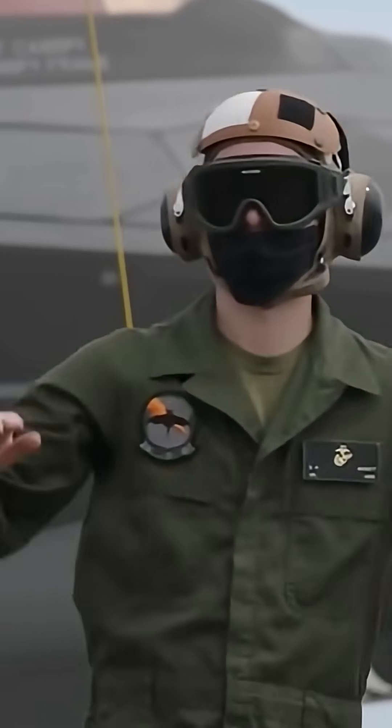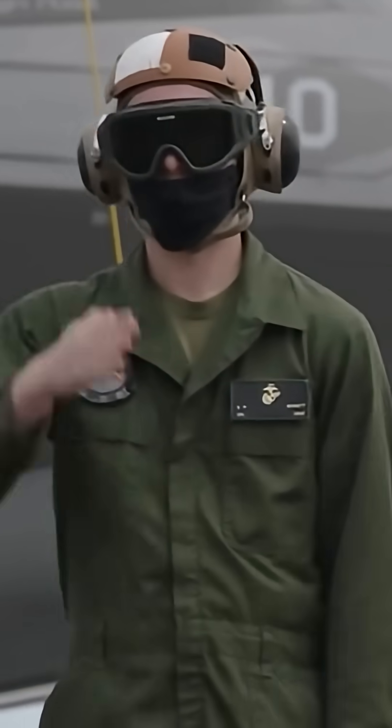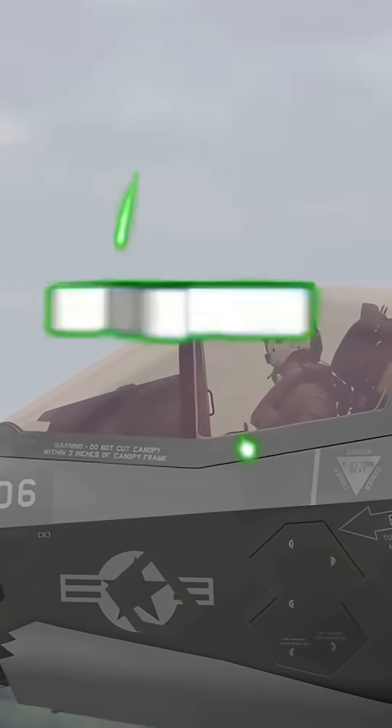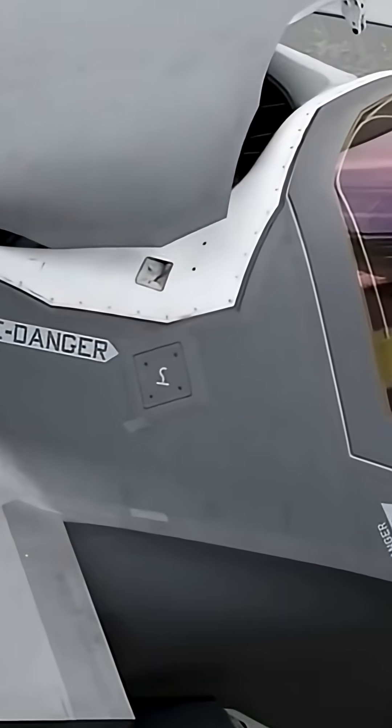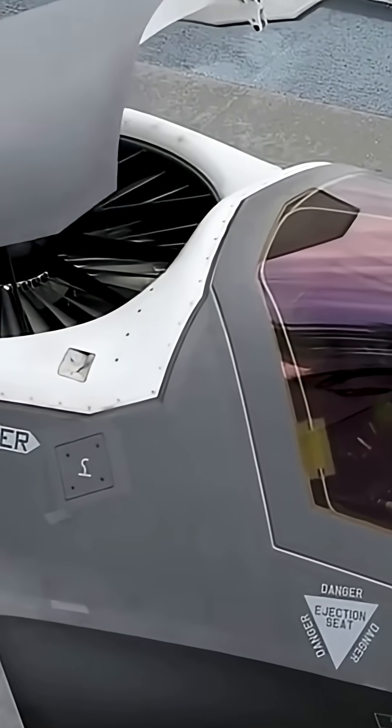The F-35C is built for the U.S. Navy. The C variant has a larger wing area, reinforced landing gear, and a tailhook, allowing it to take off from and land on aircraft carriers. So what makes this jet fifth generation?